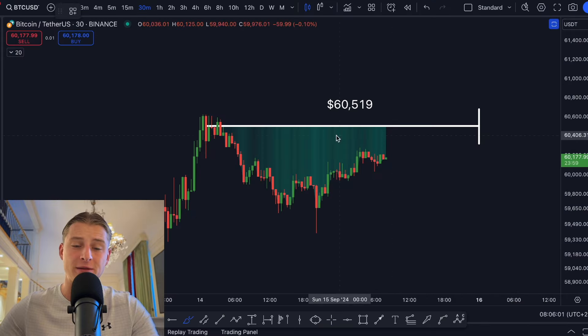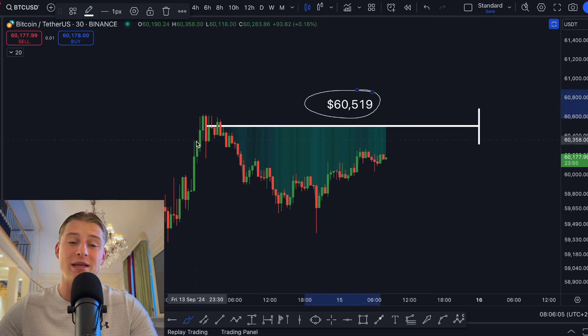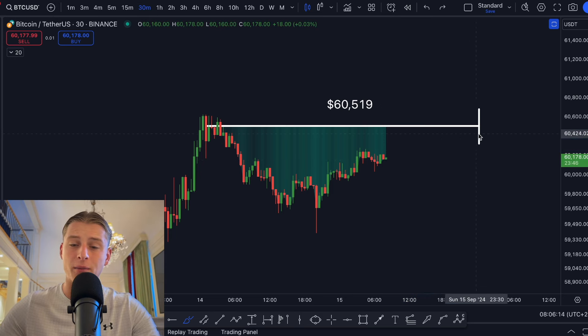Currently looking at Bitcoin, we can see that we're creating a massive CME gap trading above us around $68,500. This CME gap is most likely going to get filled at the end of the weekend or at the beginning of Monday.